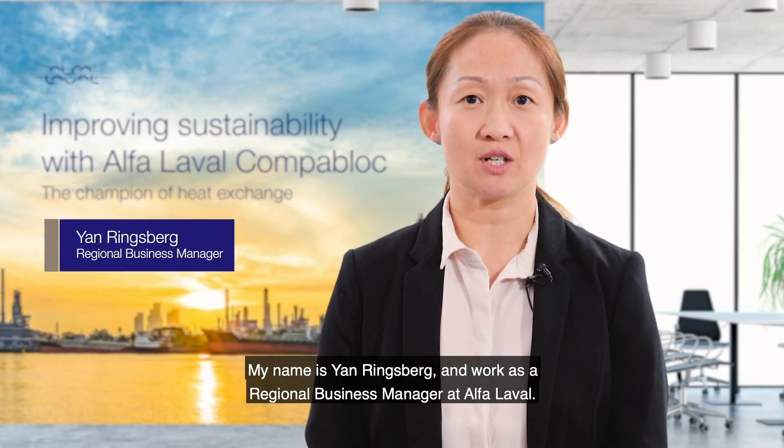My name is Ian Rinspai. I work as a regional business manager at Afalawa.